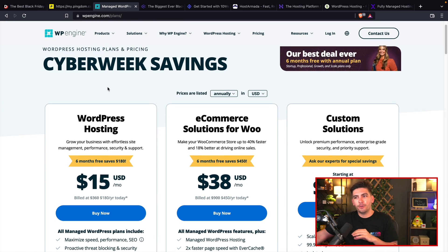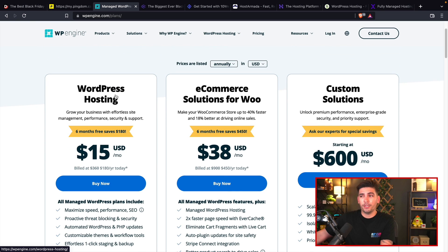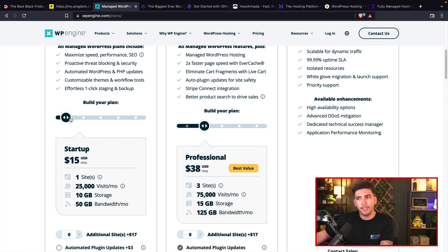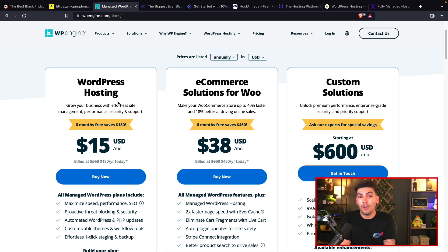Before you purchase this — this is actually only geared for larger websites. So if you're a small mom and pop shop, you don't have to go with WP Engine. But they are a solid web host if you're looking to up your game or if you have a lot of traffic. They offer a few different plans: WordPress hosting, e-commerce, and custom solutions. For the majority of people watching this, the WordPress hosting will do just fine, and every plan you purchase gets you six months off, which can save you a lot of money in the long term.